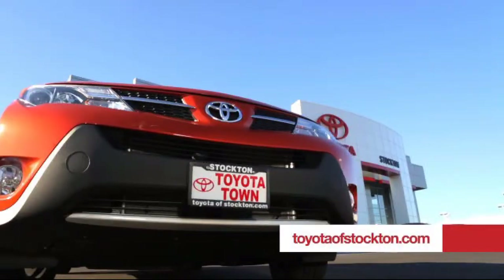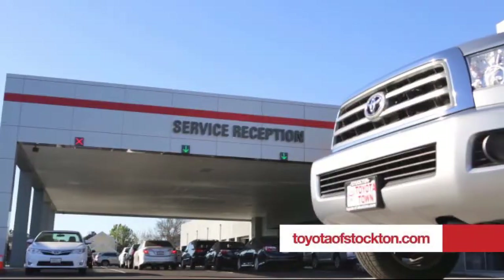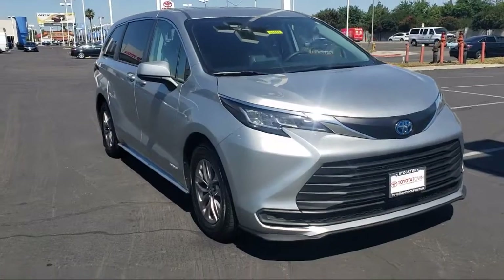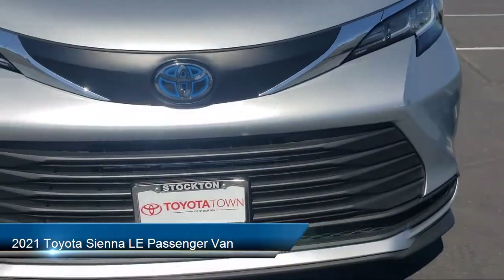Toyota Town of Stockton has been one of the Central Valley's premier automotive dealerships, and here's another example of a great Toyota factory certified vehicle from our huge selection of quality pre-owned cars, trucks, and SUVs.